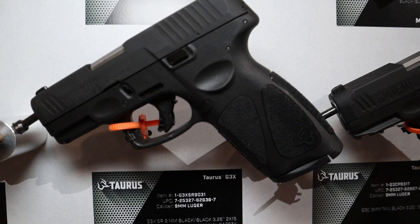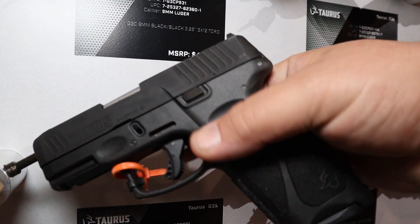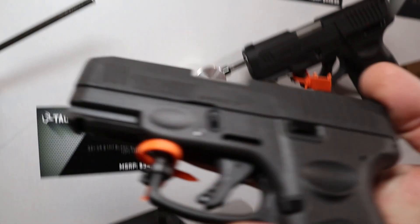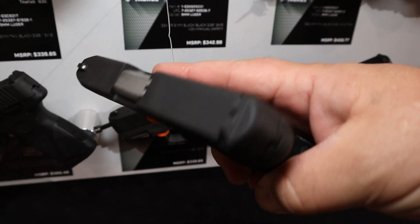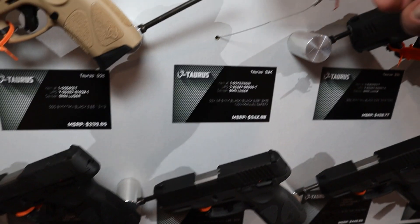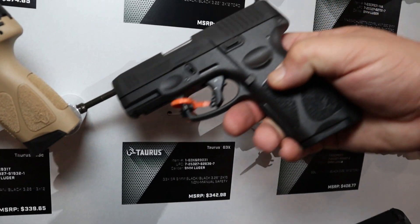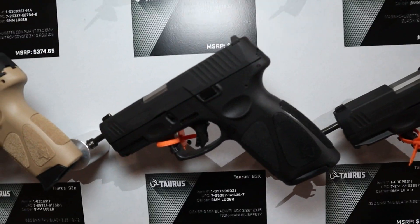Number nine is the Taurus G3X, which is basically the G3C slide with the grip of a G3, giving you 15 rounds. The best part is that Taurus finally figured out that a lot of people, myself included, don't want a manual safety on a carry gun — which is one of the things I liked about the GX4. The MSRP on the G3X is $342.98.